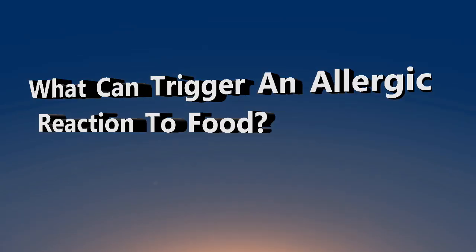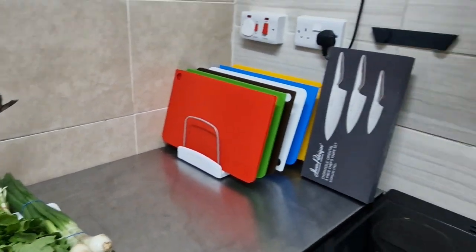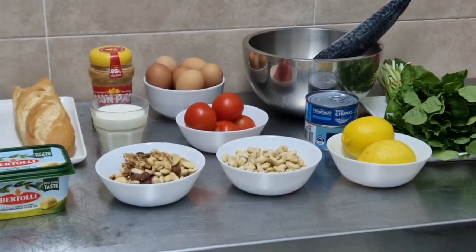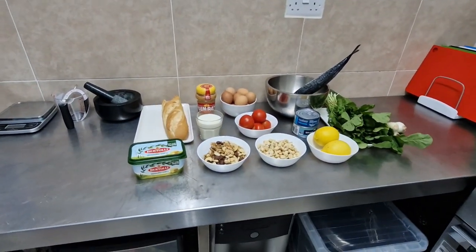What can trigger an allergic reaction to food? An allergic reaction can be produced by a tiny amount of a food ingredient that a person is sensitive to — for example, a teaspoon of milk powder or a fragment of peanut.